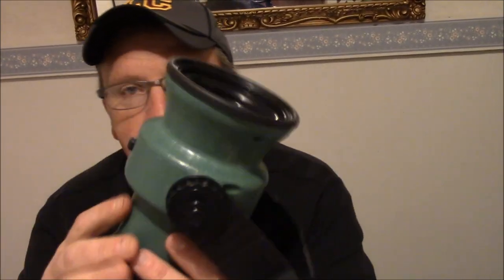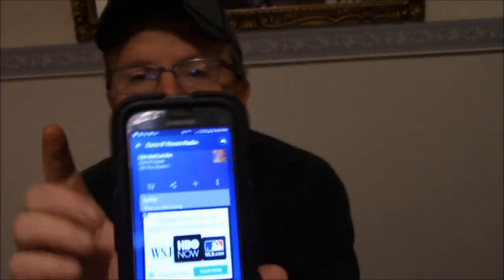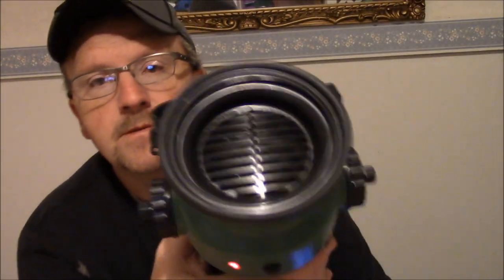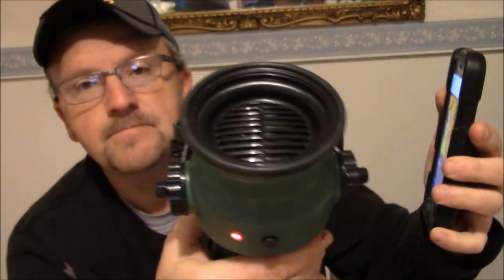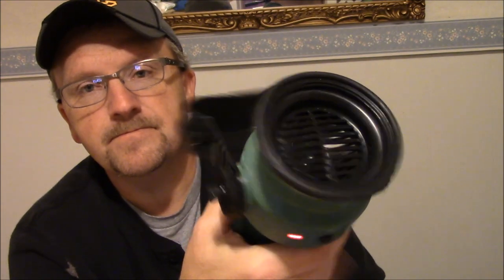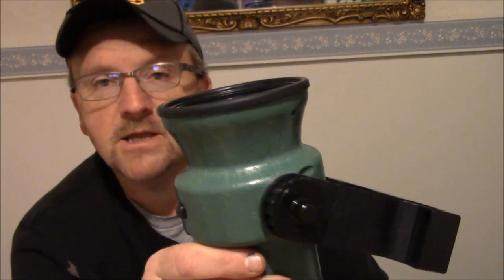I hope you enjoyed that demonstration on the little iHunt call. Real fast before we go — I've still got it turned on, and I have Pandora on my phone. If you're out at camp or on a construction site working and you want to listen to music, it works great for that too. All you've got to do is just hit play and you can listen to music through it. You can stream music through it or whatever you'd like to do — pretty nice little unit.